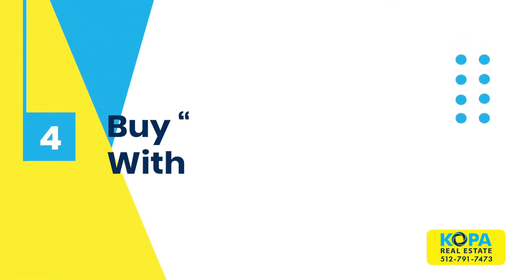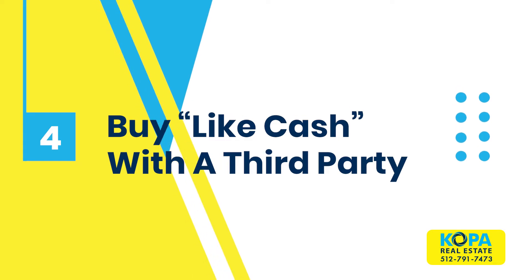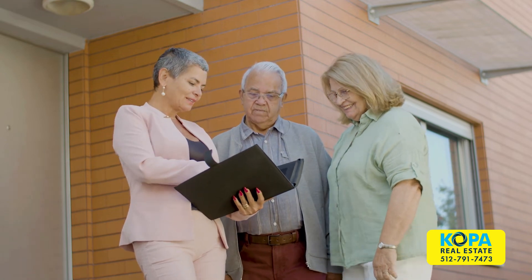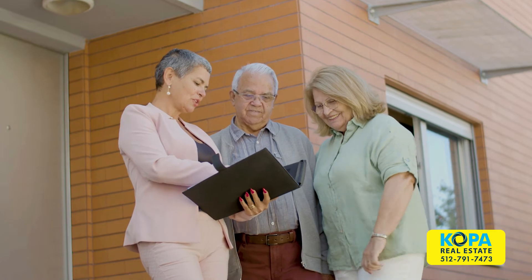The fourth way would be to buy like cash with one of the third-party companies. There are companies that we work with that will help you buy your next home prior to selling. Essentially, they buy the home for cash and rent it to you while we sell your current home. Then once your home sells, you get a mortgage for the new property. That all sounds complicated and almost too good to be true, but it is completely legitimate, and we have successfully closed many transactions this way.